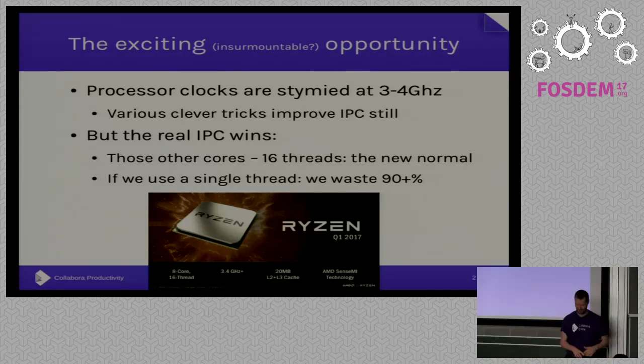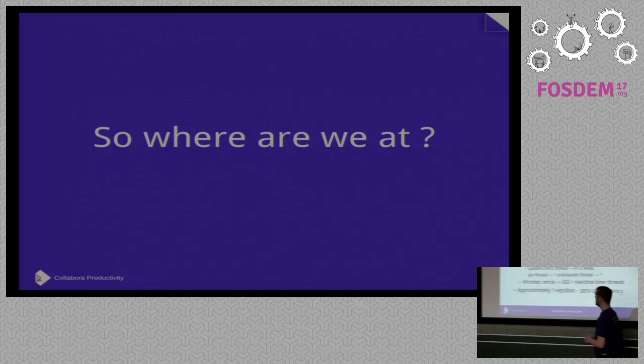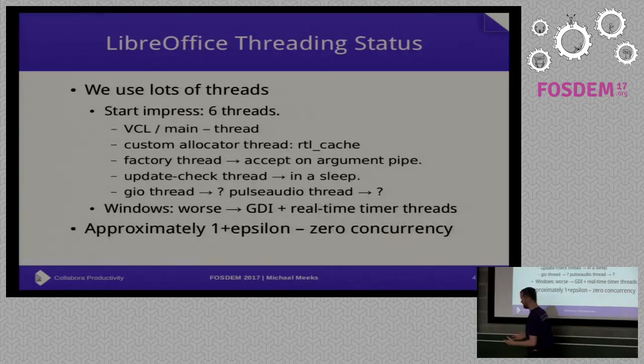The punchline is that unless you're using the other 15 processors, you're wasting 90-plus percent of the silicon real estate that someone has very carefully etched and put on your device. And that's super sad, right? So we need to do something about that. So we have started.